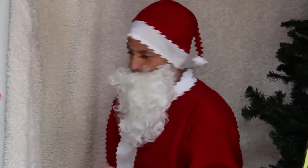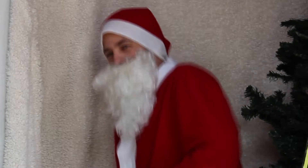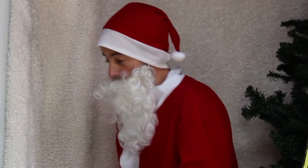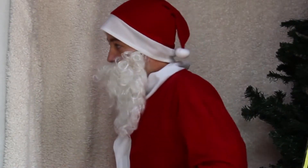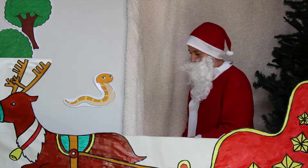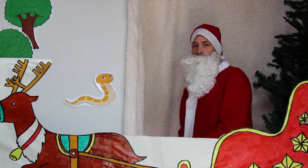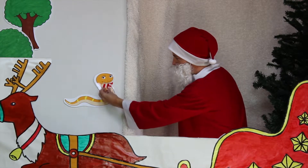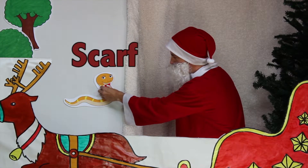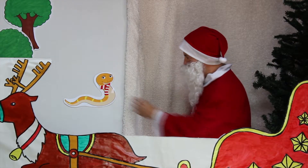Merry Christmas! Jingle bells, jingle bells, jingle all the way. Oh what fun it is to ride in a one horse open sleigh. Jingle bells... Oh! Well hello there! It's a snake! A snake! Now the snake's got a long body — I think he could use a nice scarf to keep his neck warm. Looks good on you snake! Goodbye snake! Merry Christmas!